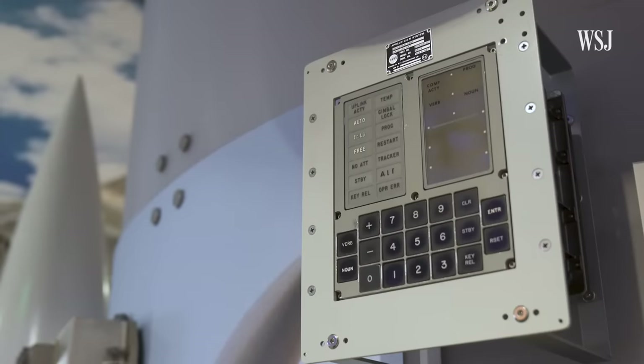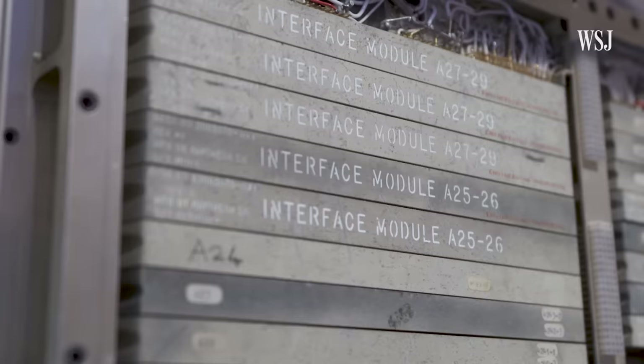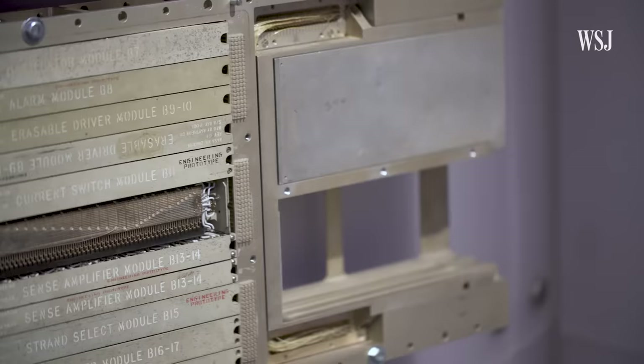I feel it's one of the most, if not the most important computers ever built. To me it was the heart of the mission.